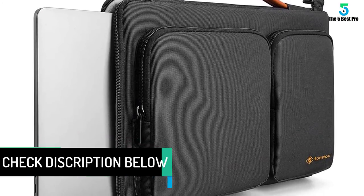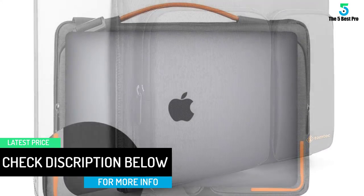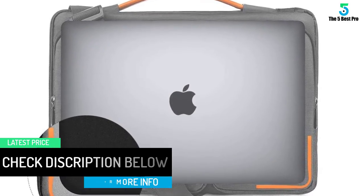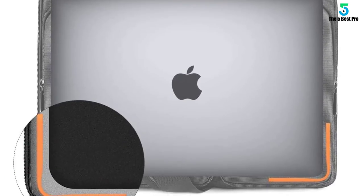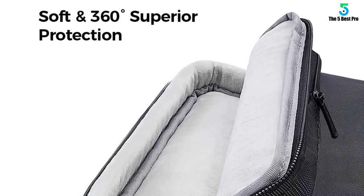The bag features a slim design and multiple compartments which allow you to store other accessories. This is a top quality bag that has been backed up by a warranty of 2 years in case you have issues afterwards. Purchase the bag and enjoy carrying the bag conveniently.